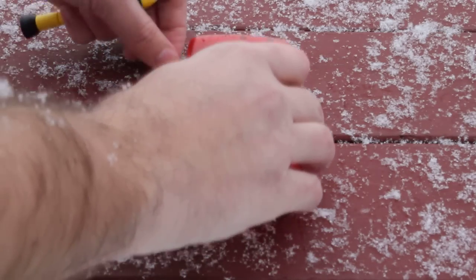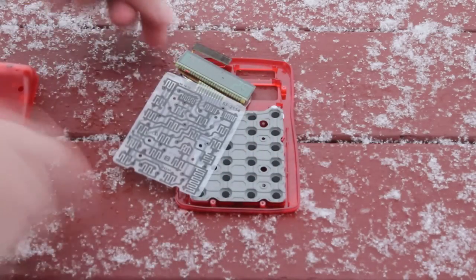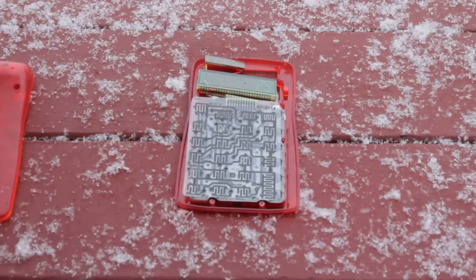If we take apart this calculator, we see that it has a few simple components. There is a keypad, an LCD screen, a solar panel, and a circuit board.